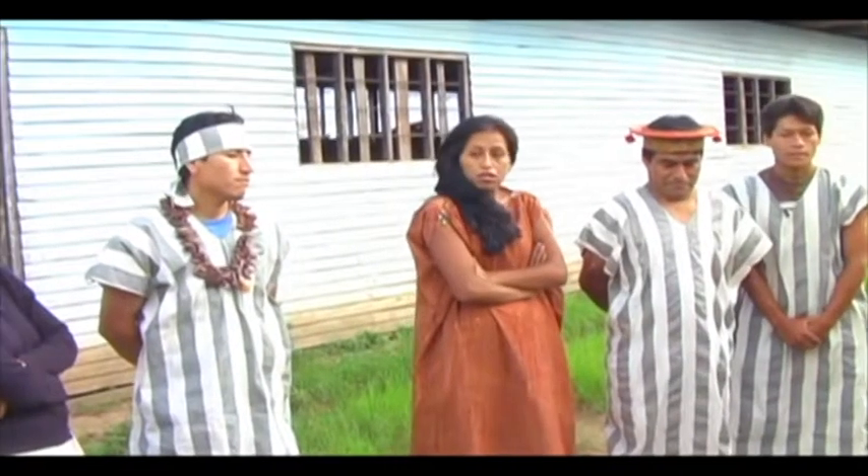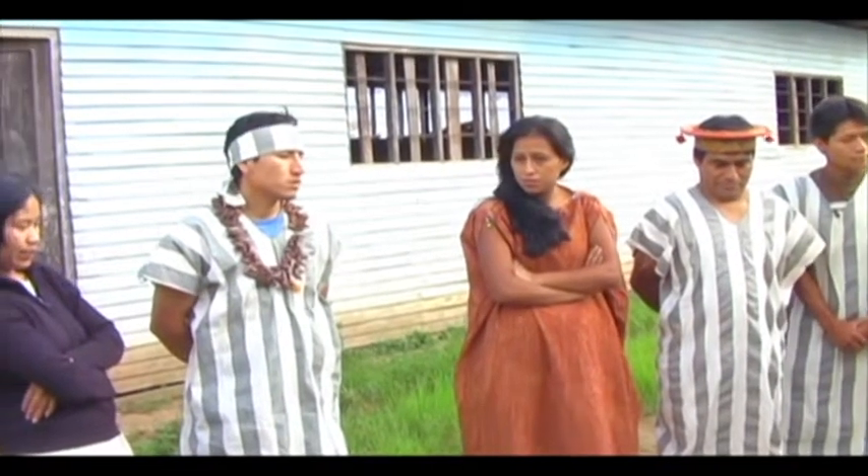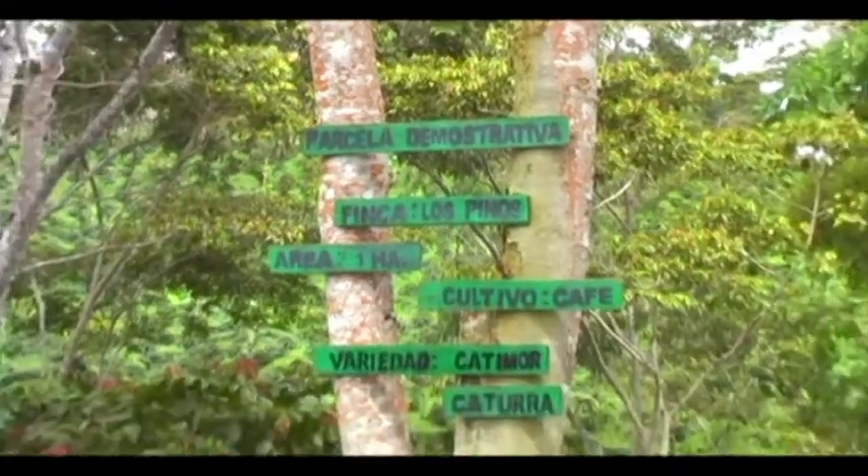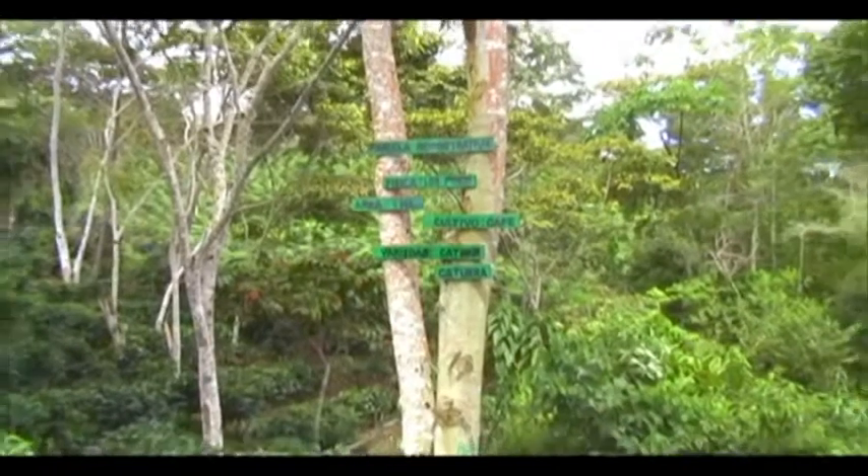Susim's neighbors listen in amazement to the experience of this young producer. Her fields are now example plots that serve to teach others how to improve productivity in a simple way.